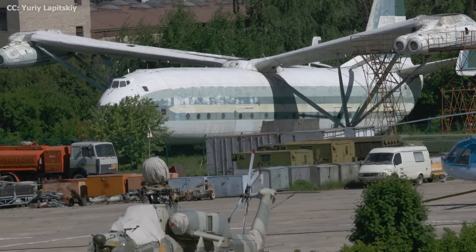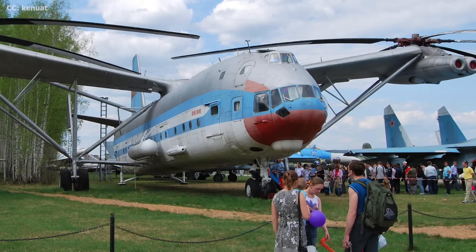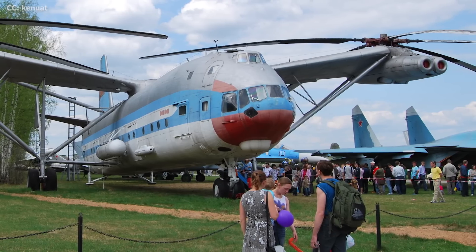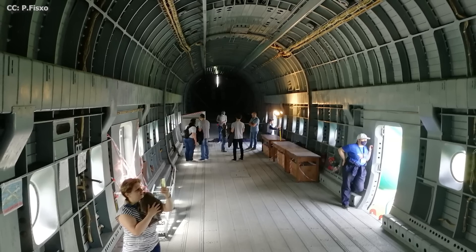Of the two prototypes built, one was kept at Mil's helicopter plant while the other was donated to an air force museum near Moscow. An anticipated second version meant to carry even heavier loads was cancelled, and a variant for commercial use in Siberia never found a market either. Today the V-12 lives on exclusively through the records it set and the prototypes that continue to capture the public's imagination. Many of its records remain unbeaten, and with no known aircraft in deployment anywhere close to the V-12's lifting capacity, it will likely hold those records for a very long time.